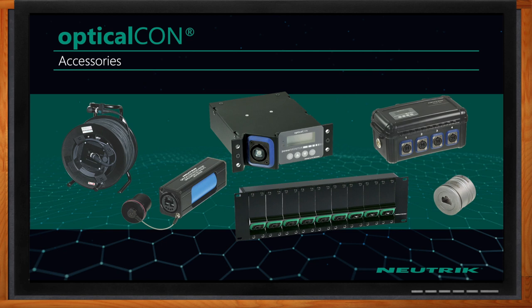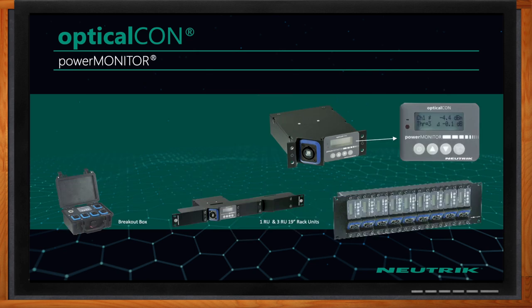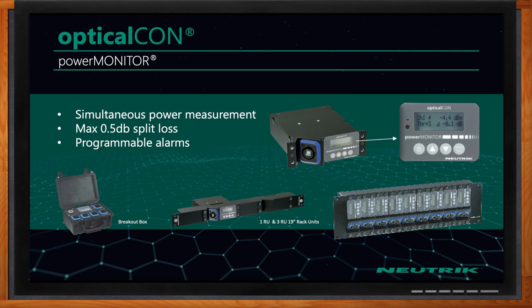So David, what kind of accessories do you have? We have a variety of accessories — from our power monitor to breakout boxes, cleaning adapters, couplers, reels, rack panels, and adapter plates. Whatever you require for your application in the field, we have an accessory for you. The power monitor is a great product for both Duo and OpticalCon Quad. It offers simultaneous monitoring of attenuation of up to four transmission channels.